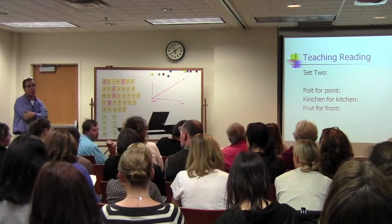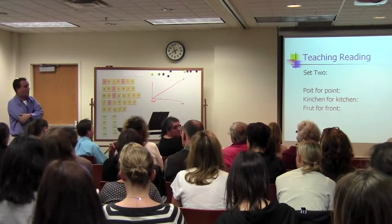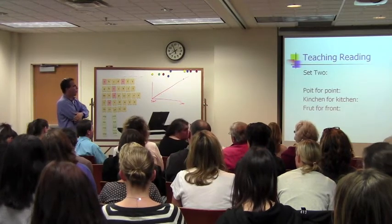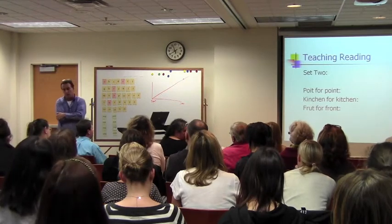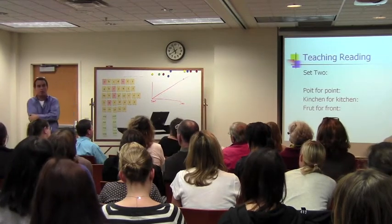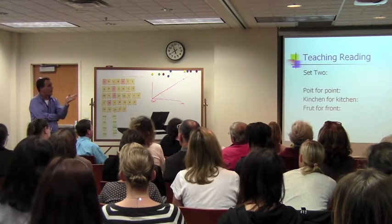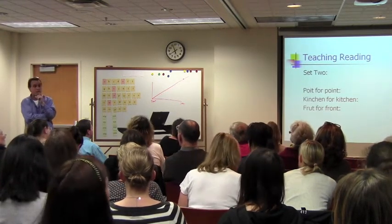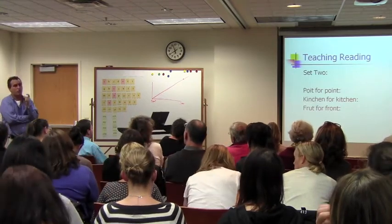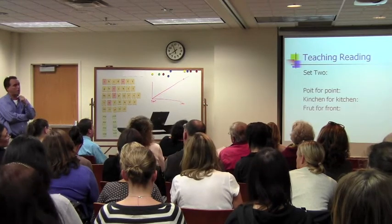Can I ask — could that be an auditory processing piece? Do you assess for that, what the voice you hear in your head for the sound? Yes, a lot of kids who are poor readers do have difficulty with auditory processing, so we do want to look at that as well. But the point is: can the child distinguish the difference in the sound between CH and J? Because it's not a hearing problem — it's a processing issue.